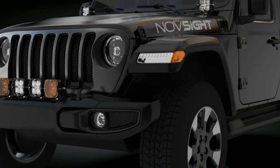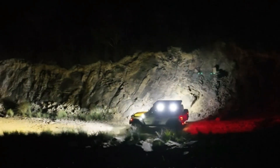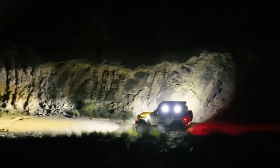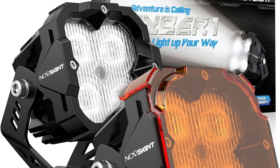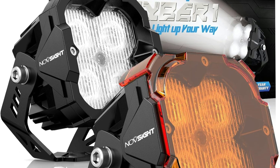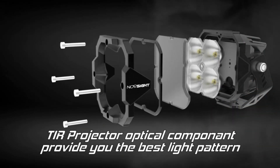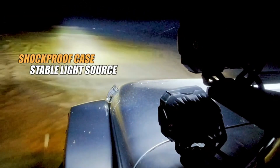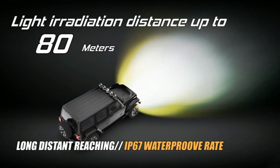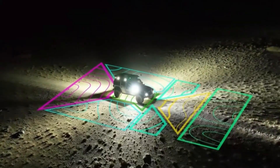This versatility makes the Nofsight Pods an excellent complement to standard vehicle lighting, offering wider and more comprehensive illumination. The slim, lightweight design coupled with waterproof construction ensures these lights can withstand extreme weather and various driving conditions. Each package comes with all necessary mounting hardware and accessories, including bottom mount brackets and covers. Nofsight backs their product with a five-year after-sale service, demonstrating confidence in their quality and commitment to customer satisfaction.